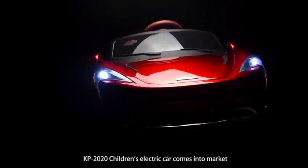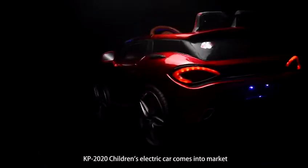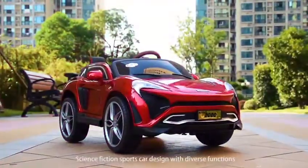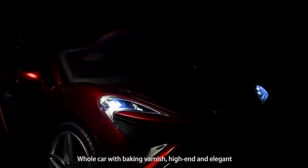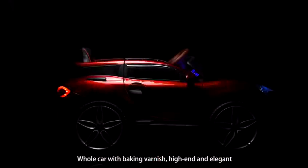KP 2020 children's electric car comes into market. Science fiction supports the car design with real device functions, a hooker with baking voltage, high and elegant styling.